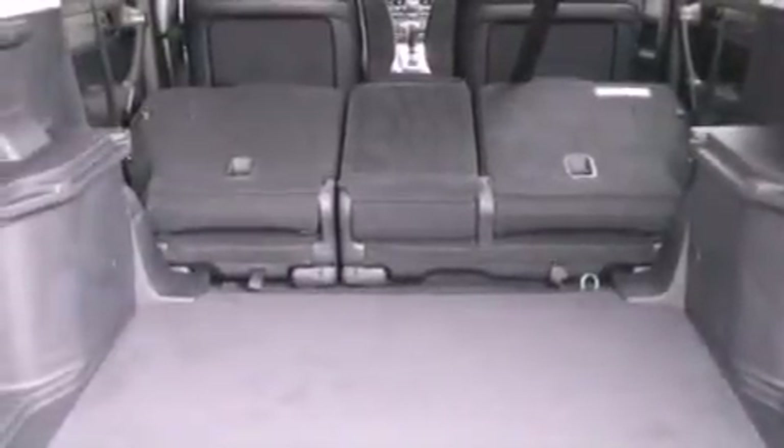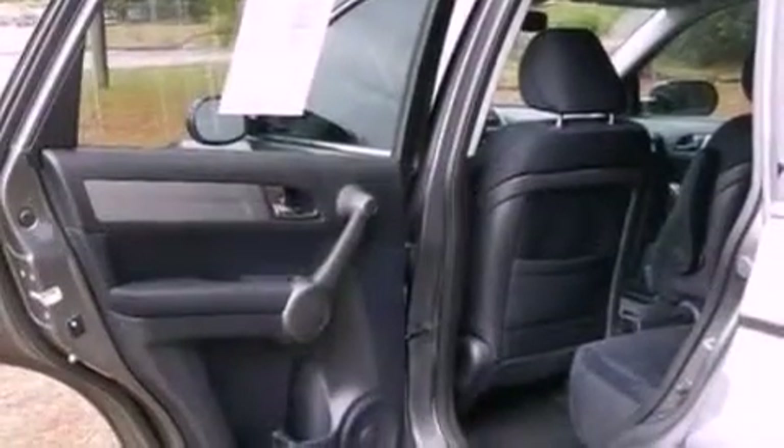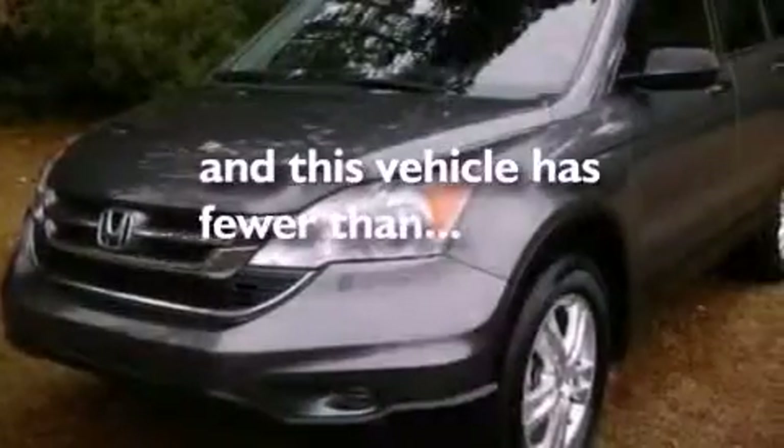Also included are an illuminated driver's side vanity mirror, an anti-lock braking system, a keyless entry system, and this vehicle has less than 22,000 miles.